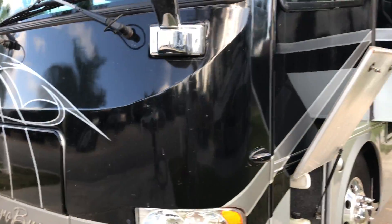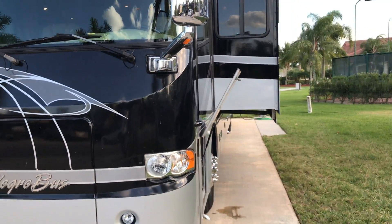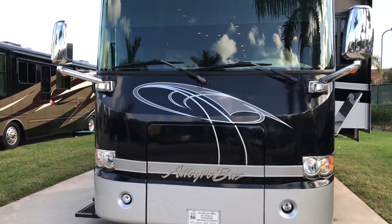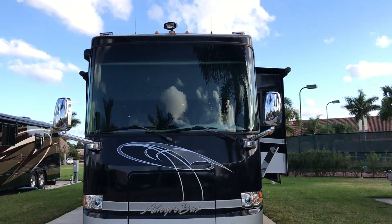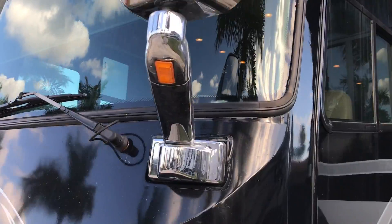Detail job scheduled to be done this week — it's gonna clean up good. It's a full one-piece windshield with no cracks or chips.